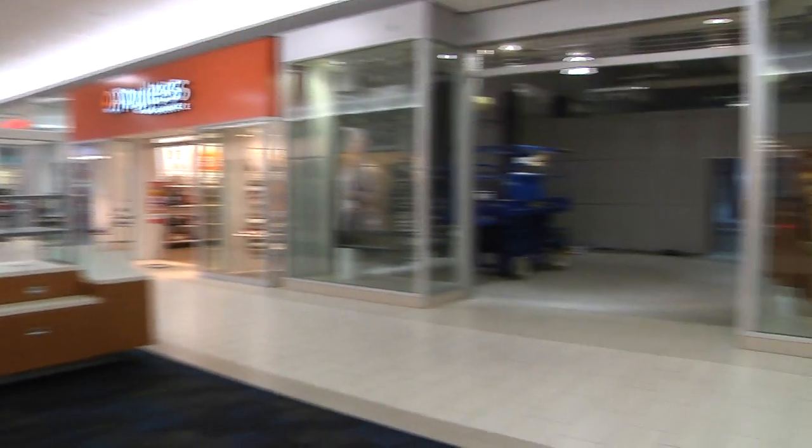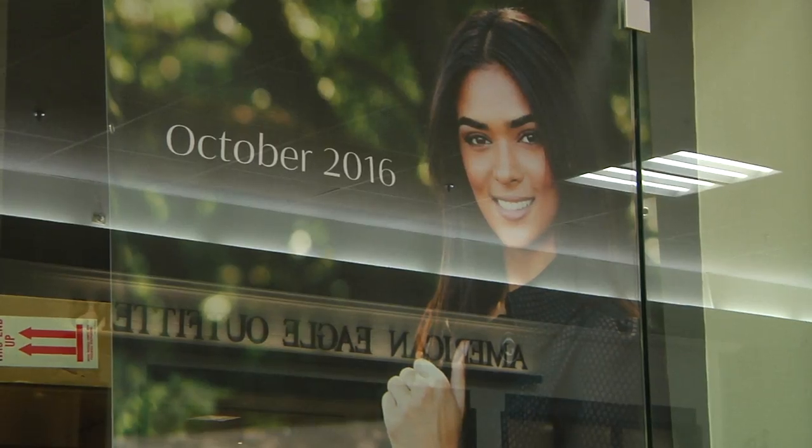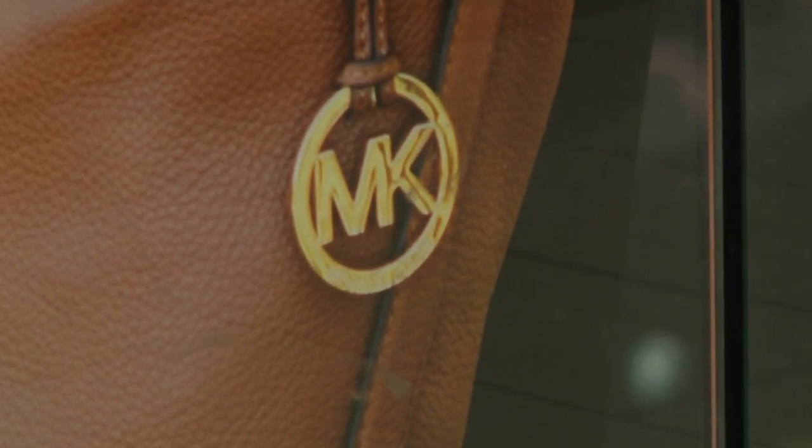High-end handbags, accessories and apparel for ladies. It's unique so I think that's what excites us the most. It offers something that currently none of the other stores are really offering.